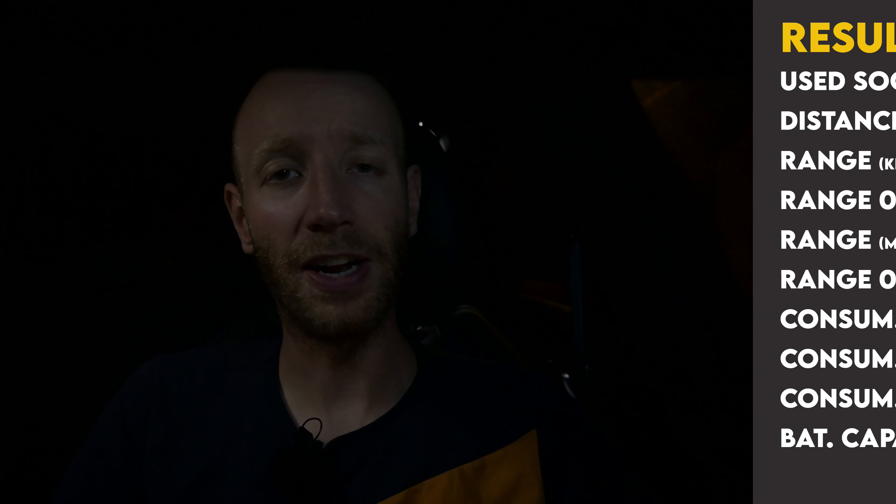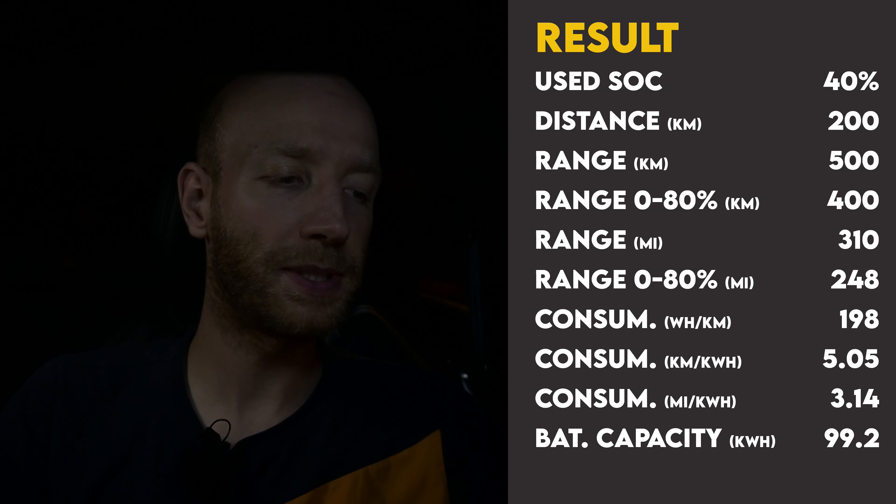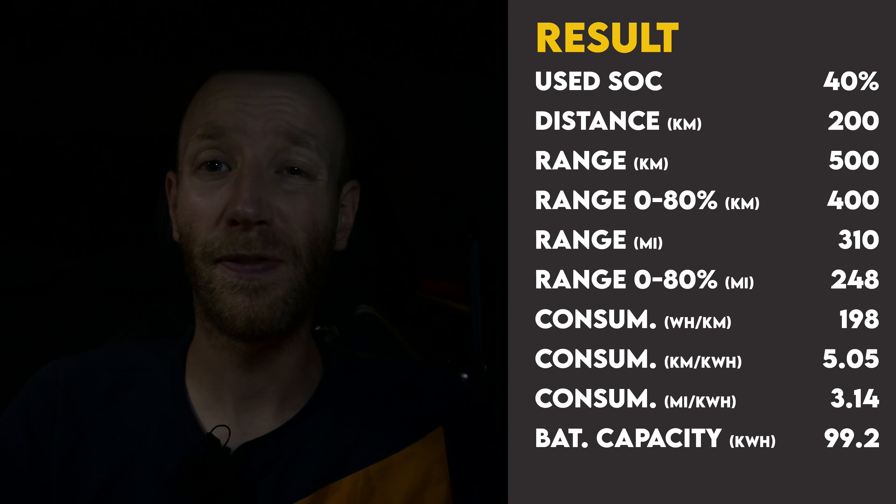Now for the results. Starting with the 100 km/h test done on a different day at around 21 degrees Celsius with some wind: I drove from 77% to 37% state of charge, using 40% on which I drove 200 kilometers. That gives a range of 500 kilometers at 100 km/h — exactly the WLTP range Voja claims. The average consumption was 19.8 kilowatt hours per 100 kilometers.